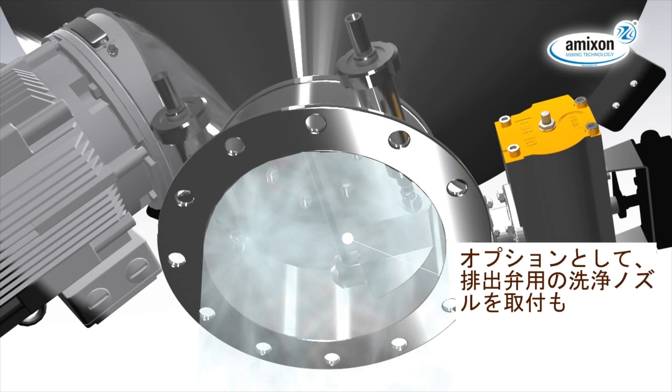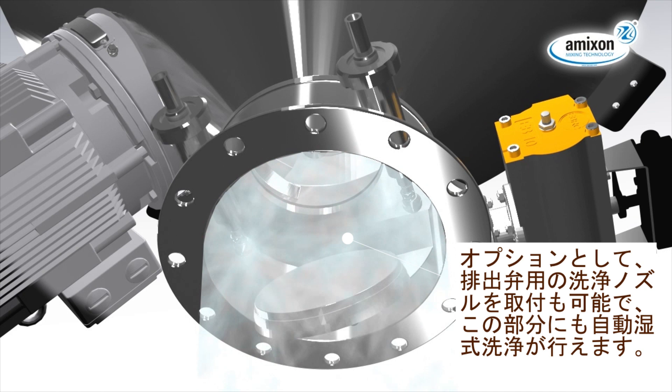Optionally, the discharge flap can be fitted with cleaning nozzles to implement an automatic cleaning.